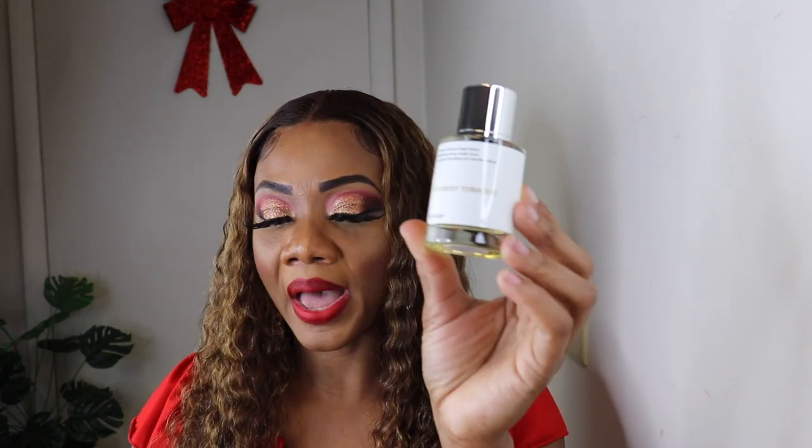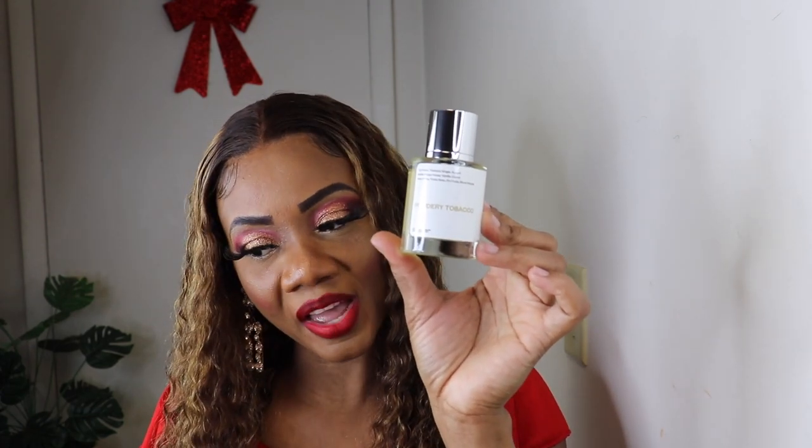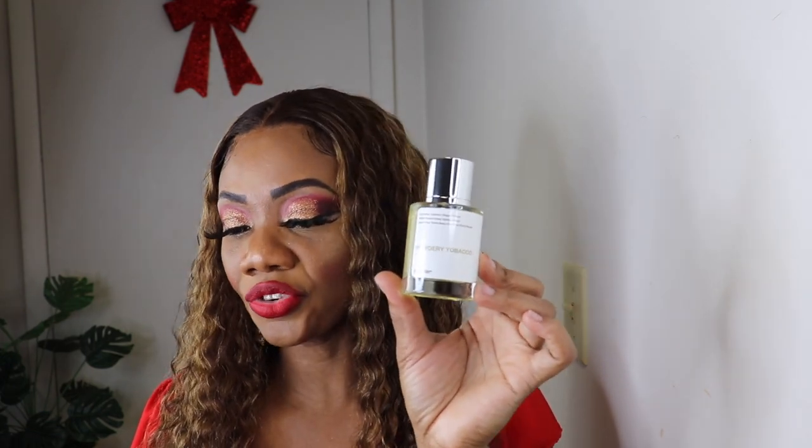On to fragrance number four — this is the 'Tobacco Vanilla Powder,' inspired by Tom Ford Tobacco Vanilla. It's an eau de parfum with a concentration of 18%. These are all the notes as well. I'm not even going to smell it because it's one of my favorites and I really, really love this fragrance.